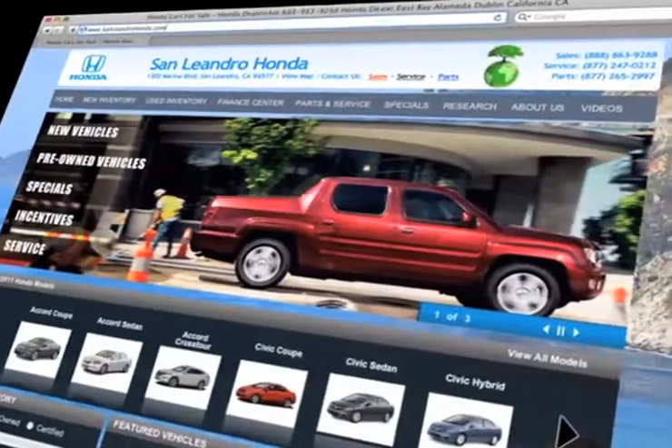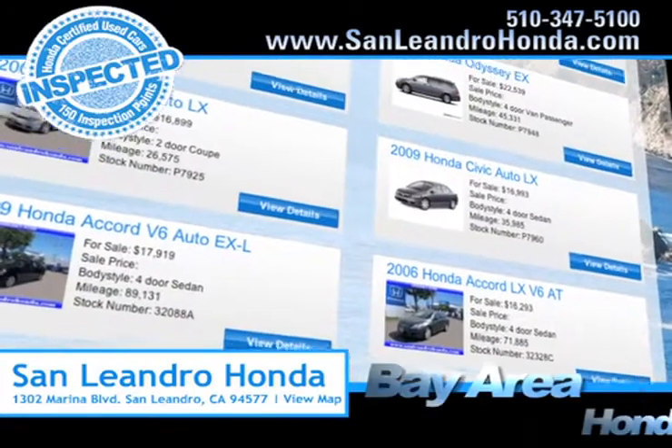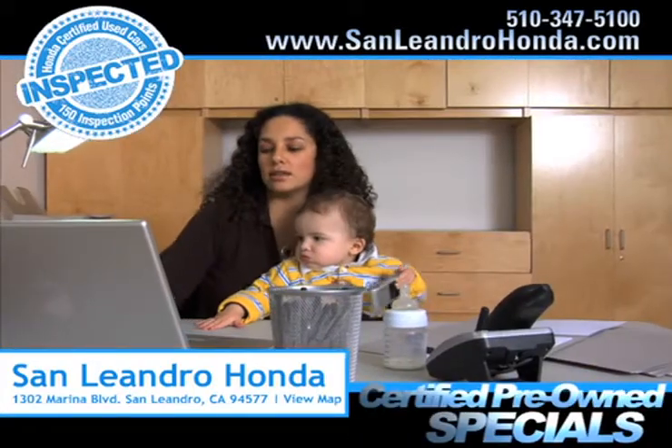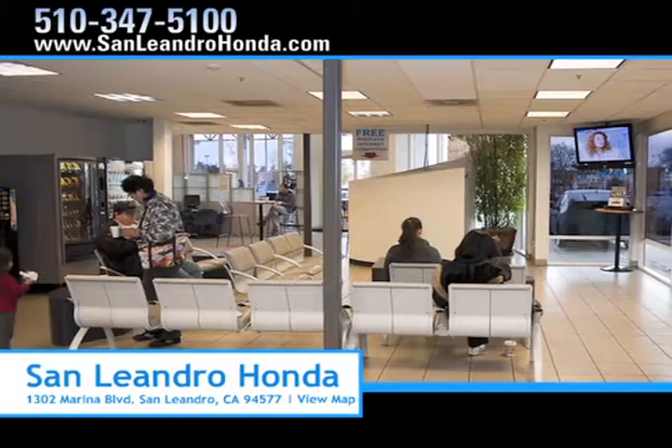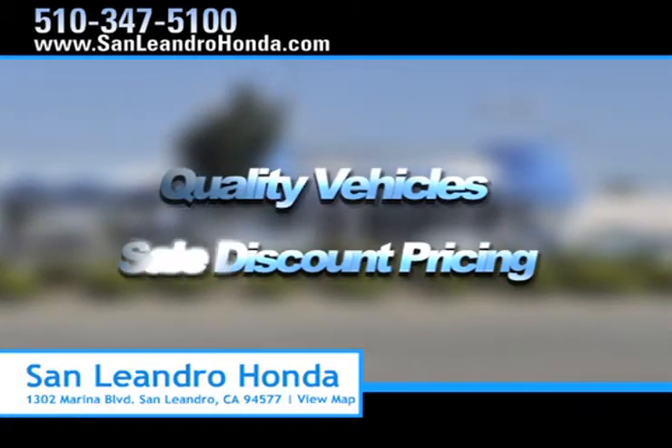While you're there, speak to an online representative to answer your questions now. Check out our Bay Area Honda clearance and search our certified pre-owned specials. Come to the Bay Area's best location, San Leandro Honda, for quality vehicles and sale discount pricing.